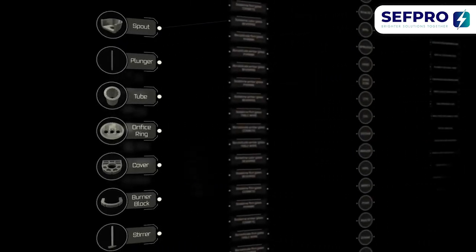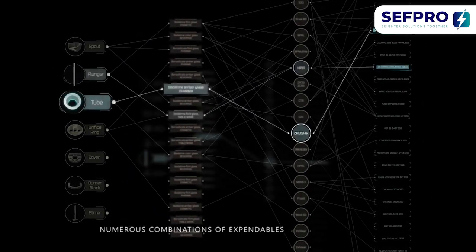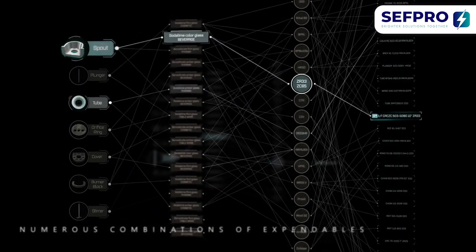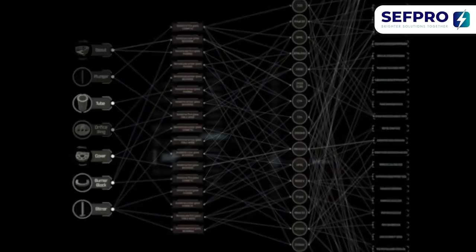We ensure continuous expertise support to find the best solution among the numerous combinations of expendables. Our experienced local teams and partners are only a phone call away from you.